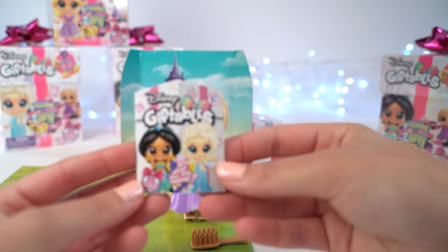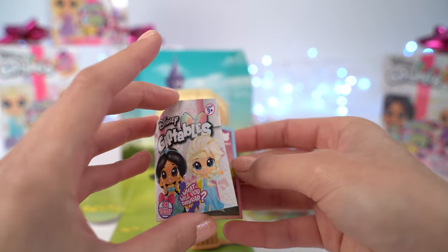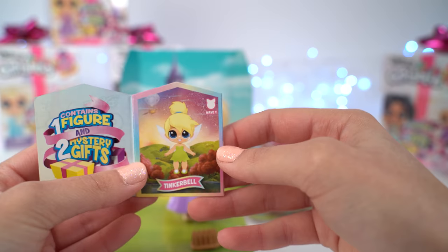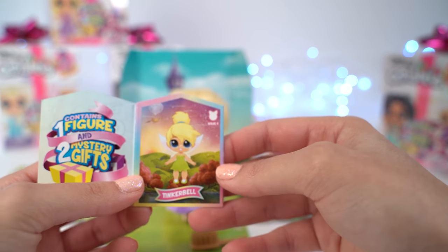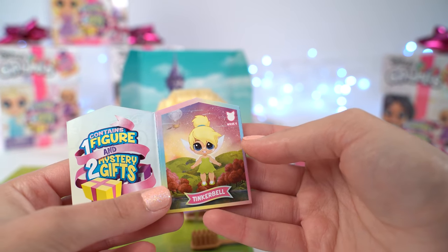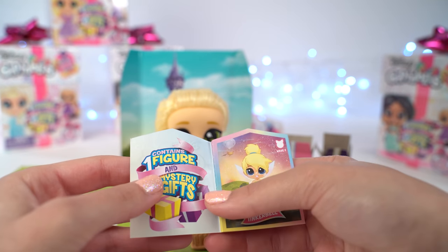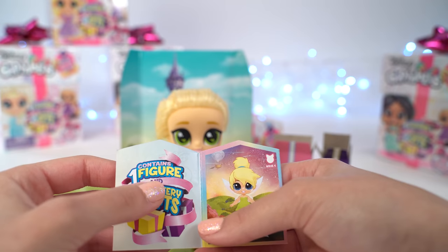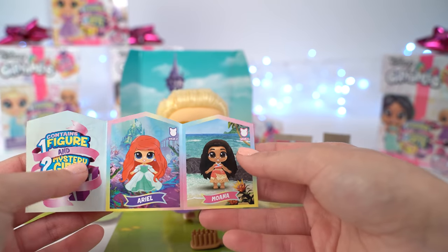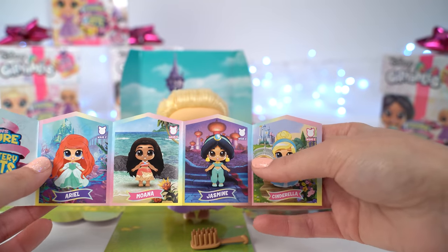And here's the collector's guide that it comes with, which is shaped like a gift — what a cool theme. So let's open it up. We have Tinkerbell — oh my gosh, and look at this awesome background. She's wave one so we might find her today, which is really really exciting. So it contains one figure, so we got that. Oh, Ariel and Moana — these are so so pretty, this is such a pretty collector's guide.